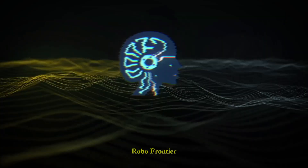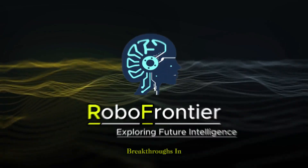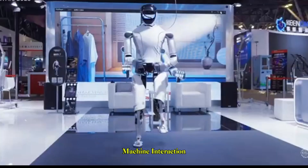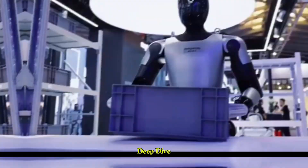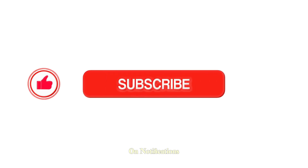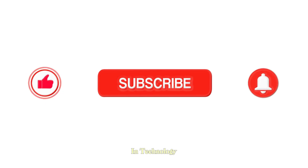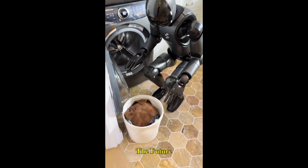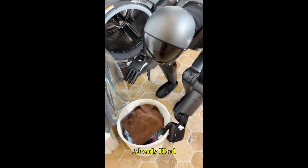You've been watching RoboFrontier, where we bring you the latest breakthroughs in AI, robotics, and the future of human-machine interaction. If you enjoyed this deep dive, make sure to subscribe and turn on notifications so you never miss the next big leap in technology. Let me know in the comments: would you trust Figure 02 with your laundry day? The future is here, and it's already hard at work.